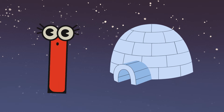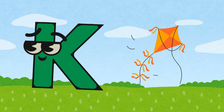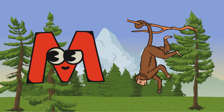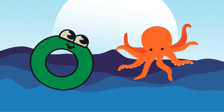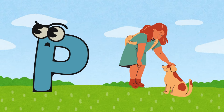I is for igloo, J is for jar, K is for kite, and L is for car. M is for monkey, N is for net, O is for octopus, and P is for pet.